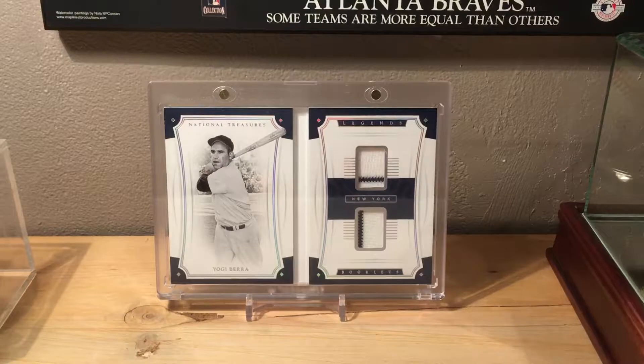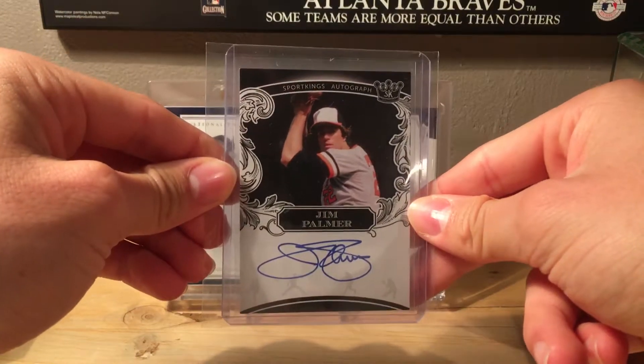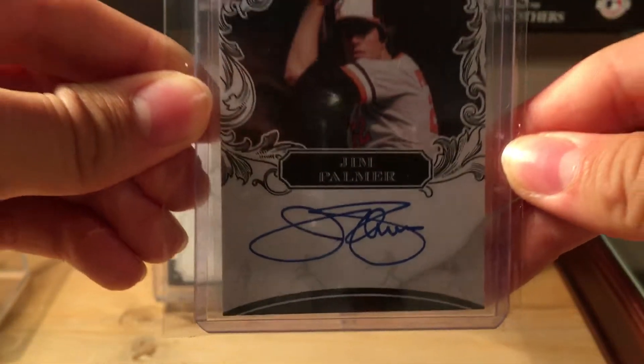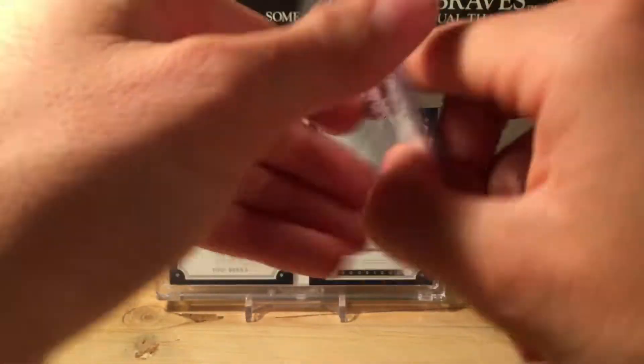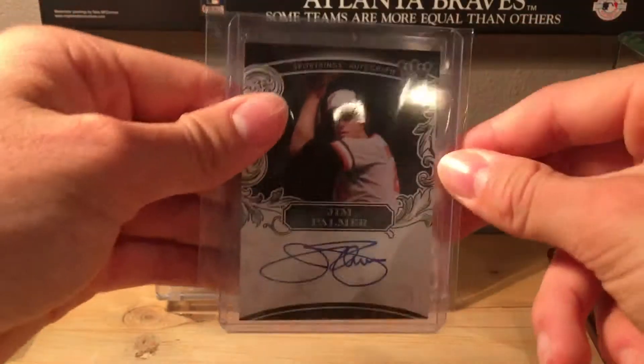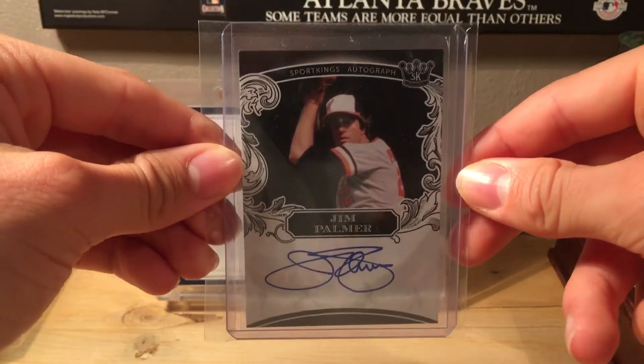Number 12 is a 2018 Sport Kings Jim Palmer on-card auto. It's very nice — it's blue and it looks really sharp. This one is from Sage.